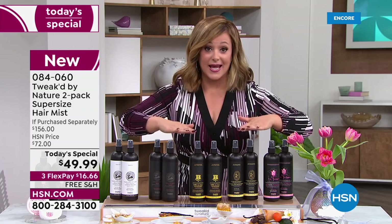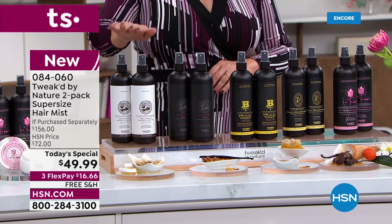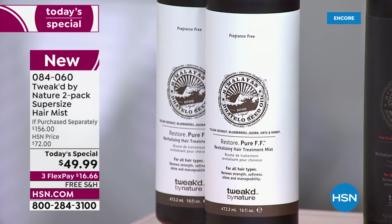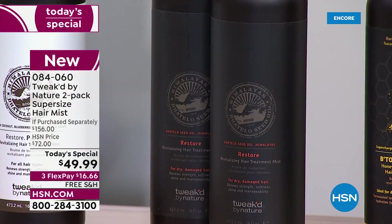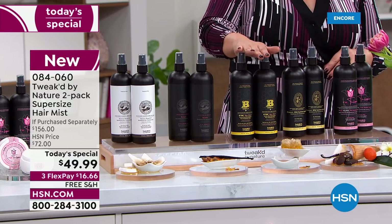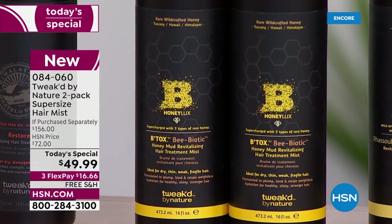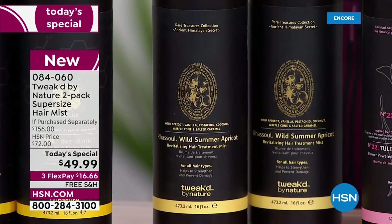Your choices: pure unscented has a light fragrance that disappears once sprayed. We've got you covered if you can't do fragrance right now. The original Restore is an elegant amber vanilla. Honey Luxe is bright and beautiful with a bit of citrus. Wild Summer Apricot is like biting into a ripe summer apricot — creamy, with notes of vanilla waffle cone and caramel.